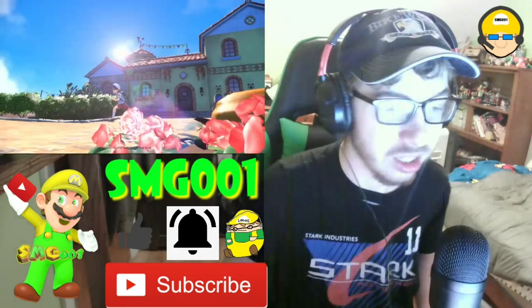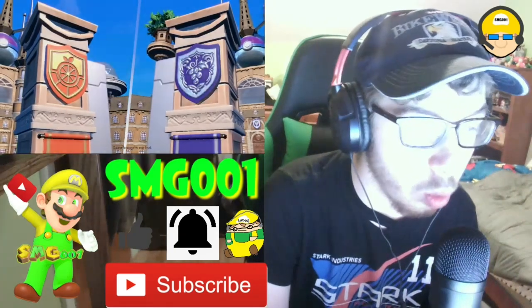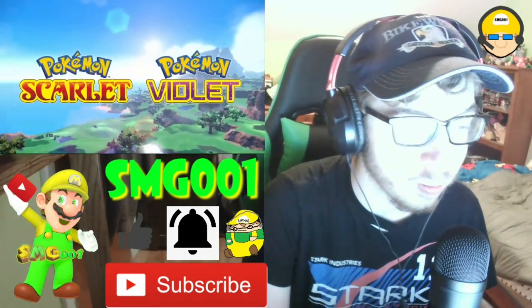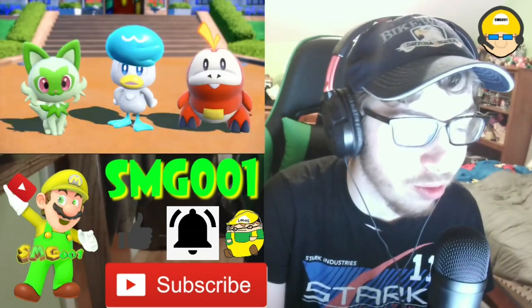Alright, Gen 9, let's go! Woah, looks nice. Oh, look at that. Professor Sada, Professor Turo.